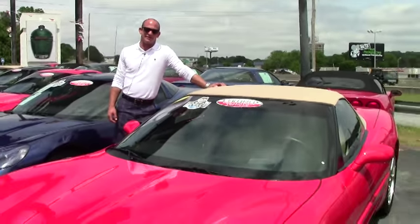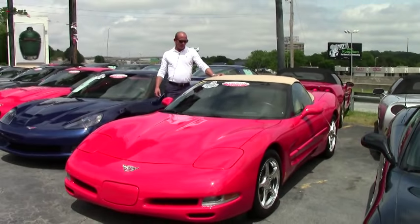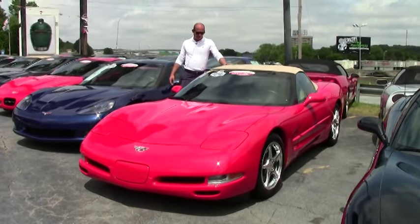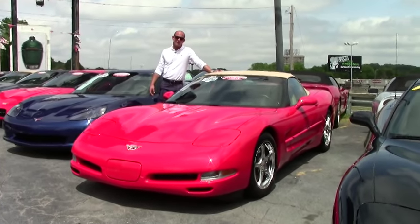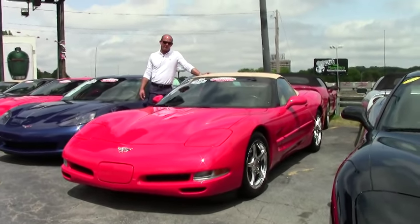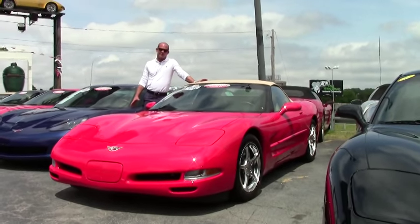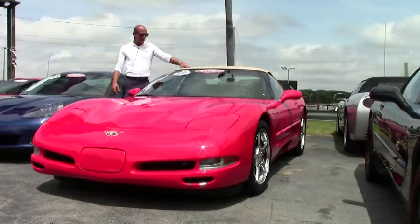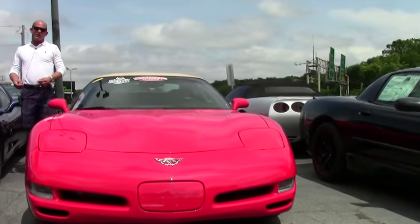Hey folks, Lance Elliott here with Atlanta Autobet. Today I want to talk to you about an extremely special 2003 Corvette convertible. And you might say, well what's so special about it? Special in the fact that if you ever wanted a brand new C5 convertible back in 2003 but didn't get one, well here's your opportunity.